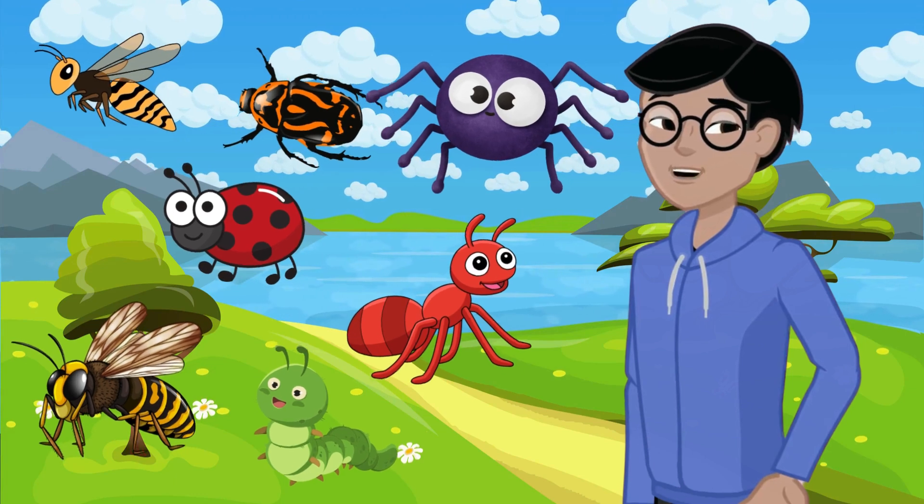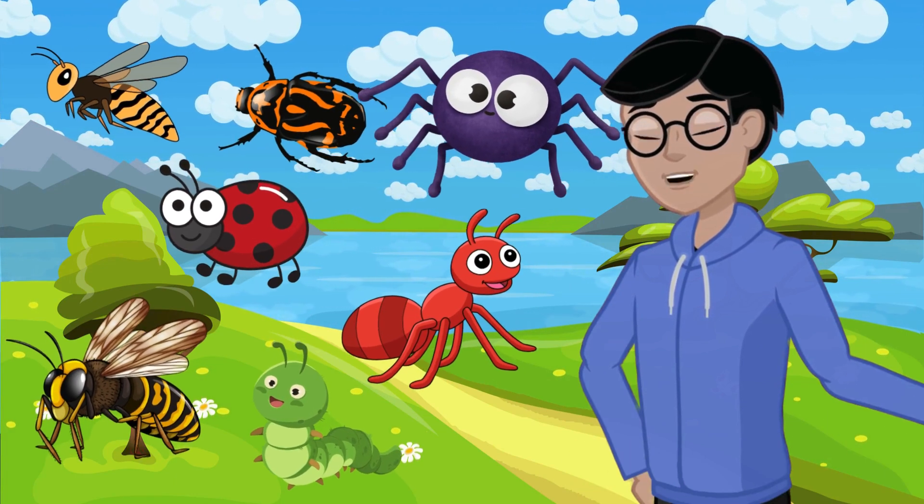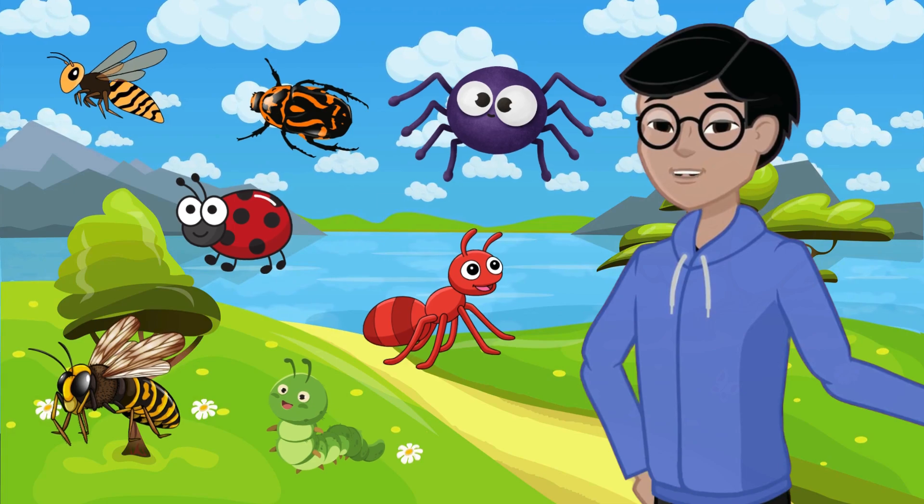Hey there, curious explorers. Today, we're going on an exciting adventure to discover some fascinating insects that buzz.